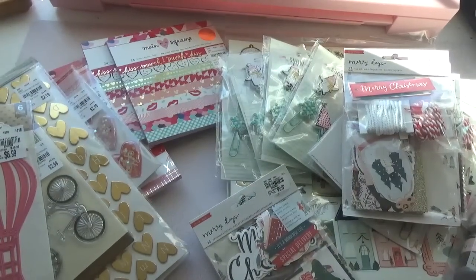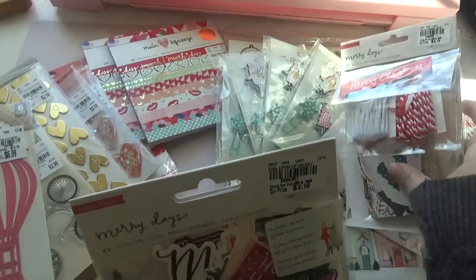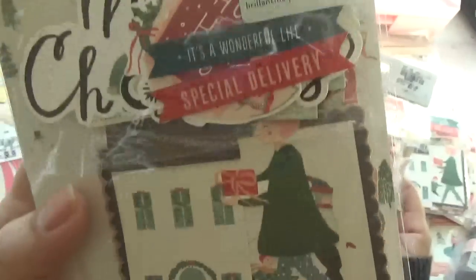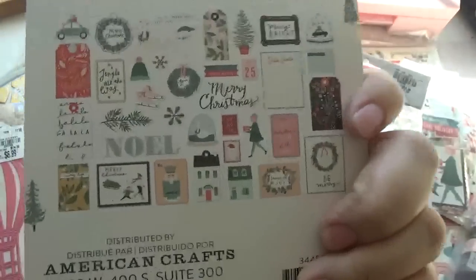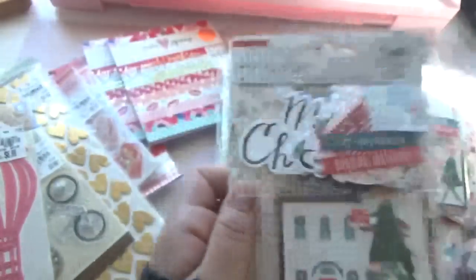Alright you guys, let me start by showing you the Tuesday morning haul. Here's the Merry Days ephemera pieces. It's a really pretty collection. I don't know if I'll be using it this year or maybe I'll set it aside for next year.